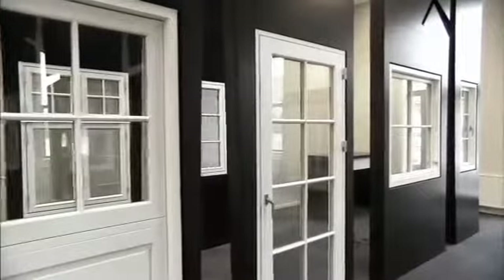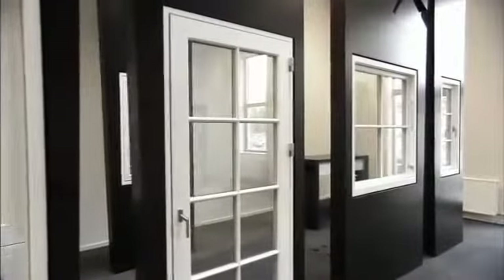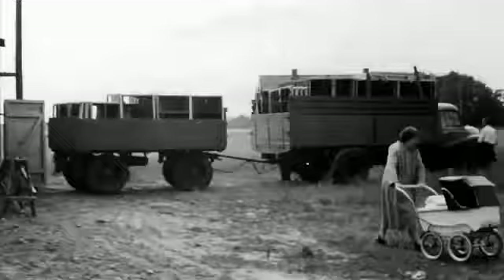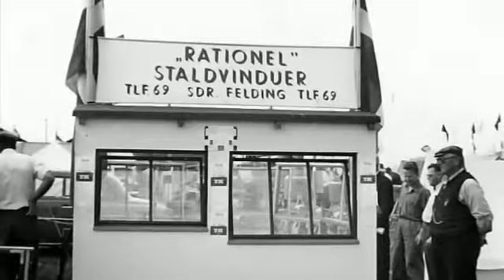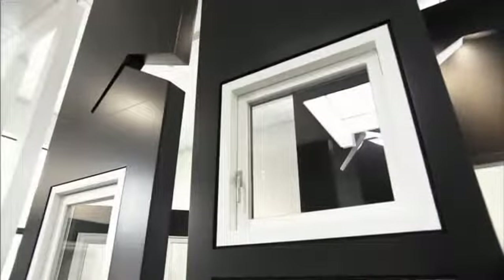At Rational, we believe that new windows and doors should last for many years, which is why we use only the highest quality raw materials and the very best workmanship. Rational Windows have been developing and manufacturing windows and doors since 1954. Today, we manufacture 330,000 units annually and offer some of the market's most energy-efficient timber and timber-composite windows and doors to meet almost any building-style requirements.